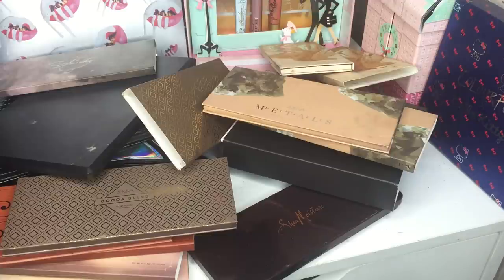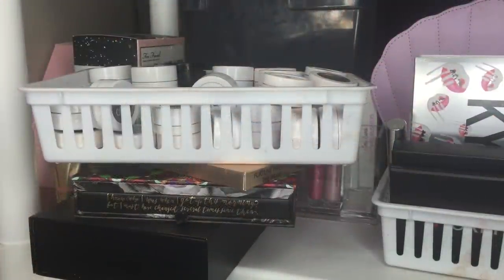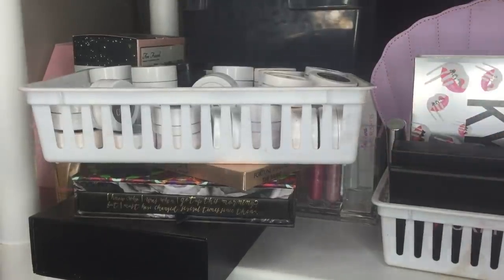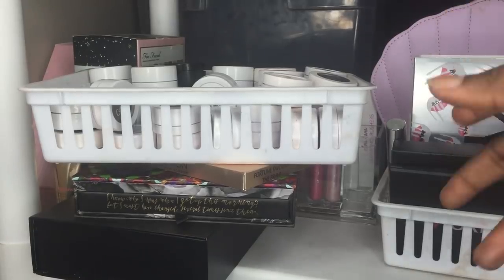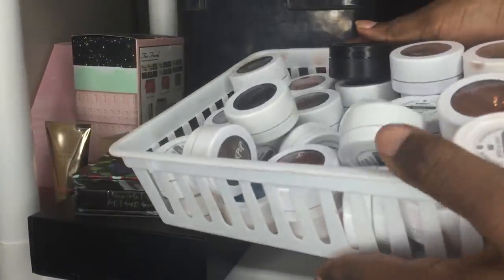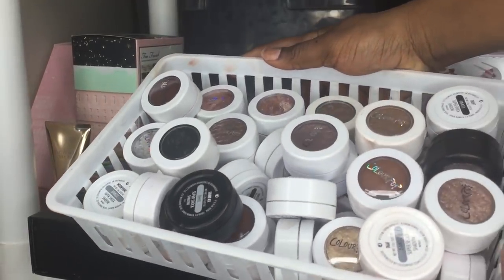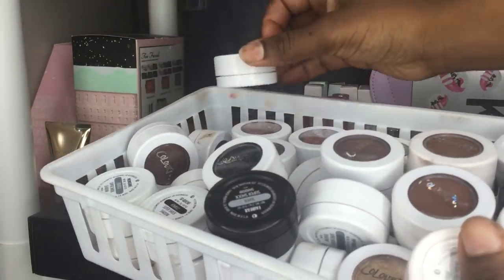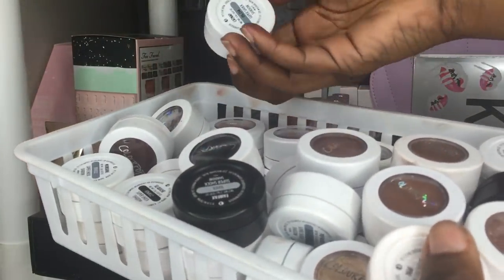Now moving to the white shelf — I finally remembered the word 'shelf.' First thing to show is my ColourPop collection. I have two drawers full of AliExpress ones, and this is all my authentic ColourPop. I have all the tie-dye ones that came back and all the other returning colors.